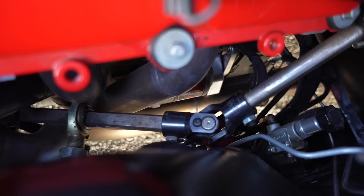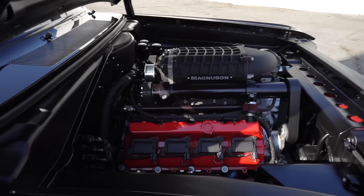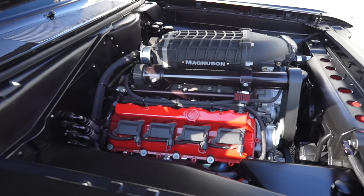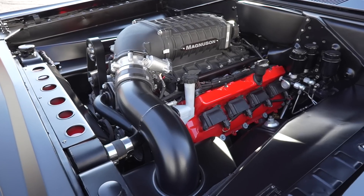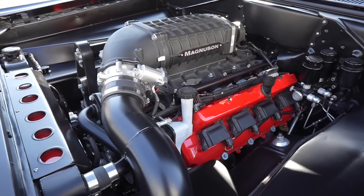Oh wow, what a killer engine bay — this is so cool. You can see everything. You can even see the rack and pinion, it goes through the header. There's so much going on. It just fits like a glove. It's such a big motor — they're not small engines, that's for sure.